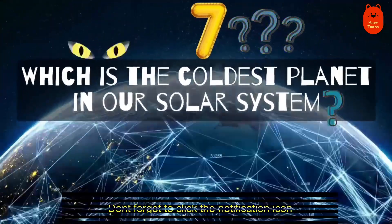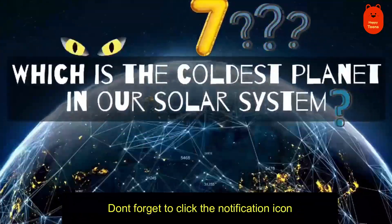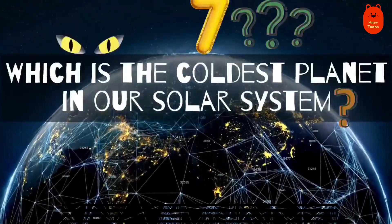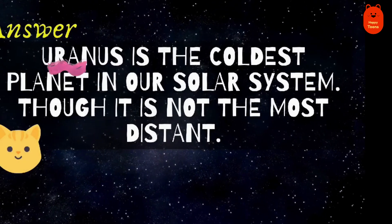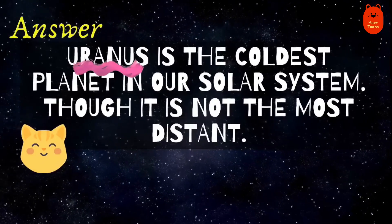Question 7. Which is the coldest planet in our solar system? Uranus.